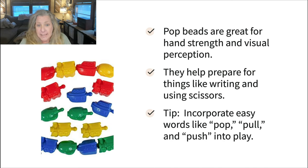We've got pop beads. These are great for hand strength and visual perceptual skills, and they actually help set the foundation for skills kids will need for writing and using scissors later on. I like to use pop beads to focus on certain sounds, especially the P sounds — pop, pull, push — a nice way to work on those sounds with little ones who might be struggling with that particular phoneme.